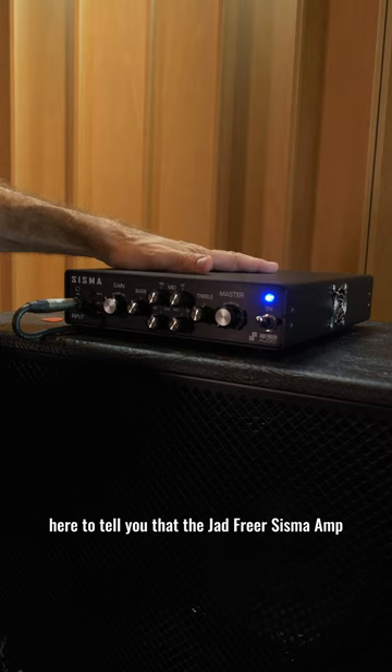Ciao ragazzi, Tim Lefebvre here, Jad Freer here to tell you that the Sysma amp is also an incredible new product from them.